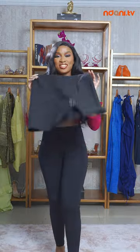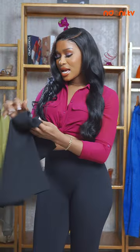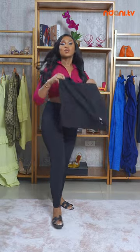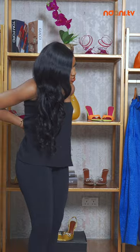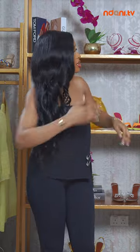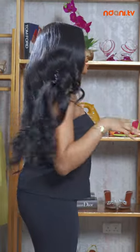I found this skirt in my wardrobe and I can't wait to see what we're going to do with this. I'm thinking this works — let's see if it works as a top. Let's see what it's giving. I actually like this. It's giving. It was meant to be a tube top. I actually really like this.